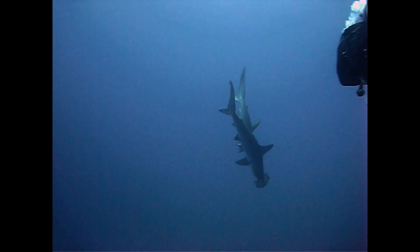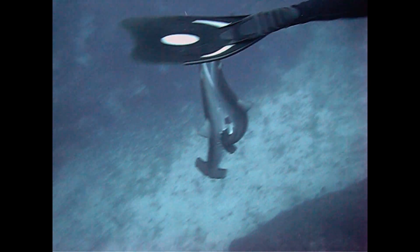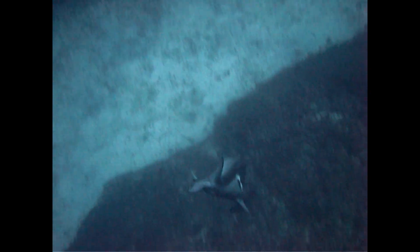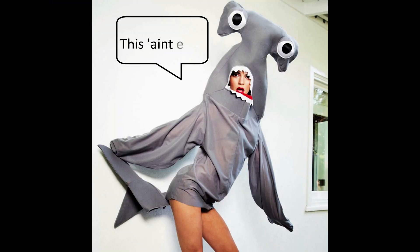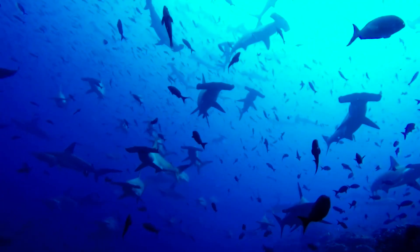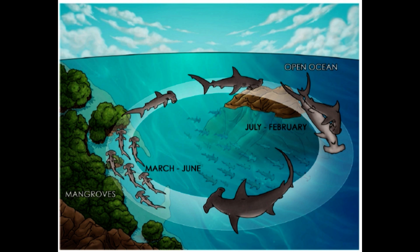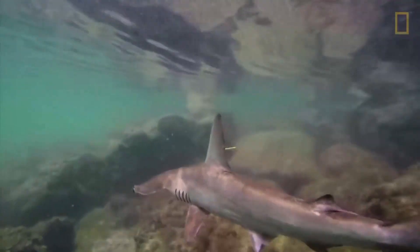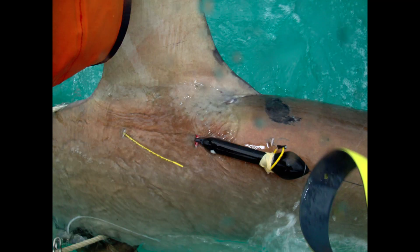Finding number four: the current's water flow could possibly be aiding respiration of actively mating hammerheads. In the video, the swimming of the sharks becomes restricted because of the male's grasp. The female kept her mouth wide open while the male performed quick water suctions through his mouth while holding onto the female. This area is known for strong currents and the fast moving water would likely aid their respiration as they freefall. Finding number five: the researchers hypothesize that the reproductive season for the scalloped hammerheads in the tropical eastern Pacific occurs between the months of July to October. This period is when large schools can be found around the island. Female sharks have been recorded to leave these oceanic islands during March to April to pup, most likely going to mangrove areas along the mainland. To find out more, satellite telemetry and/or population genetics could be used to better understand this endangered species.